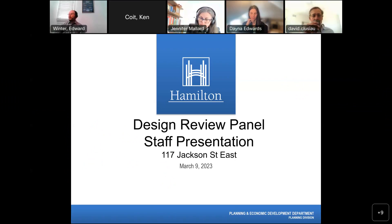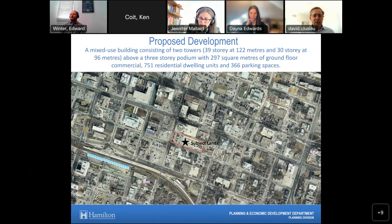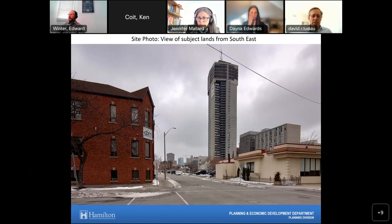So we have 117 Jackson Street East. The proposed development is a mixed use building composed of two towers, 39 stories and 30 stories respectively, above a three-storey podium with 290 square meters of ground floor commercial space, 751 residential dwelling units, and 366 parking spaces. This is an aerial photo showing the subject land outlined in red. This is a view of the subject site — it is currently a surface parking lot, viewed from the south-east corner.